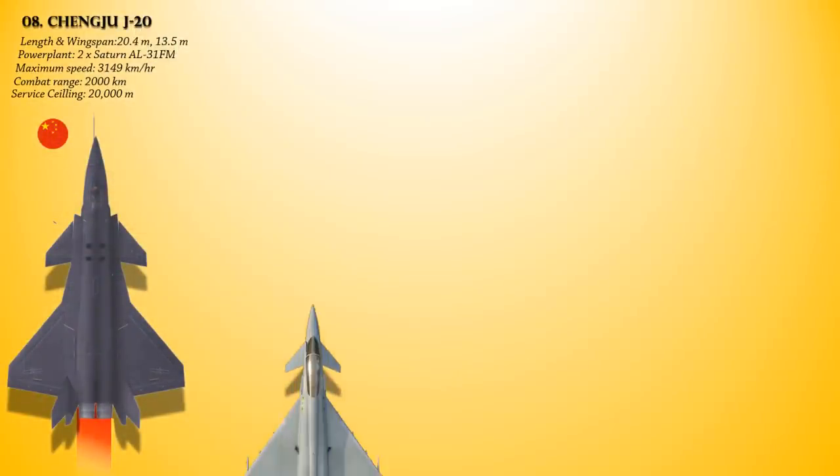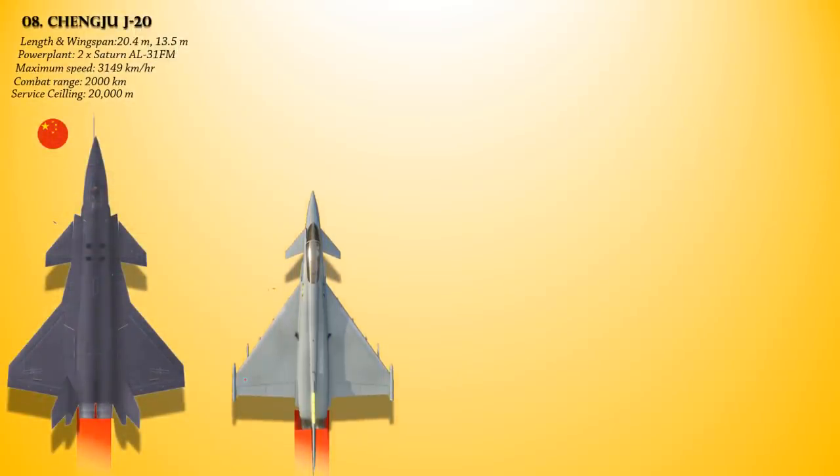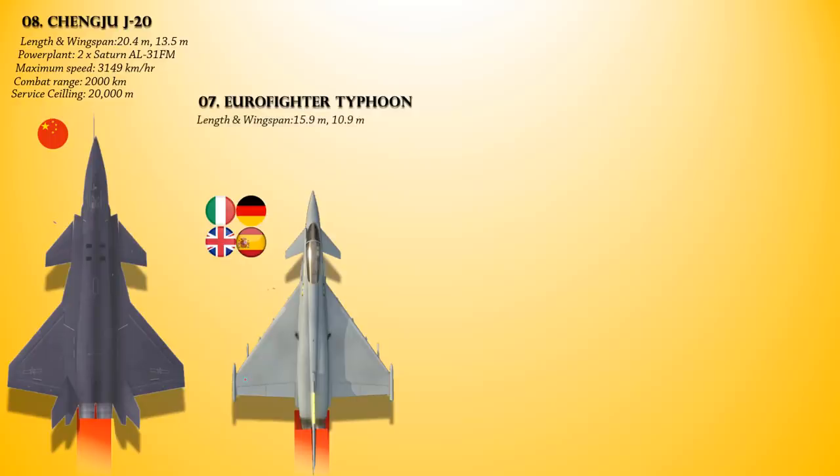At number 7 we have the Eurofighter Typhoon. This is a European twin-engine canard delta wing air superiority fighter. It is a highly agile aircraft designed to be a supremely effective dogfighter in combat. Powered with a pair of Eurojet EJ-200 afterburning turbofan engines, it has a maximum speed of 2,125 km/h, a combat radius of 1,389 km, and can fly at a maximum altitude of 19,812 meters.